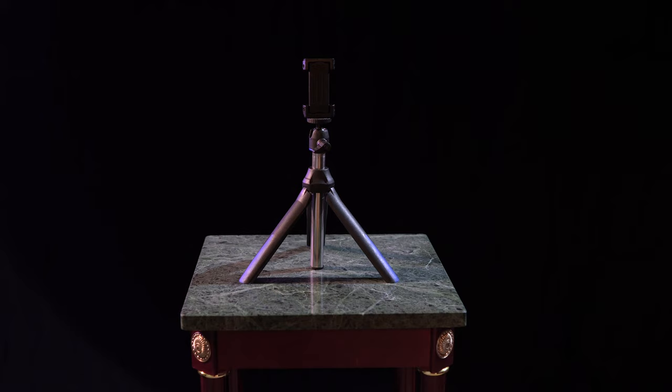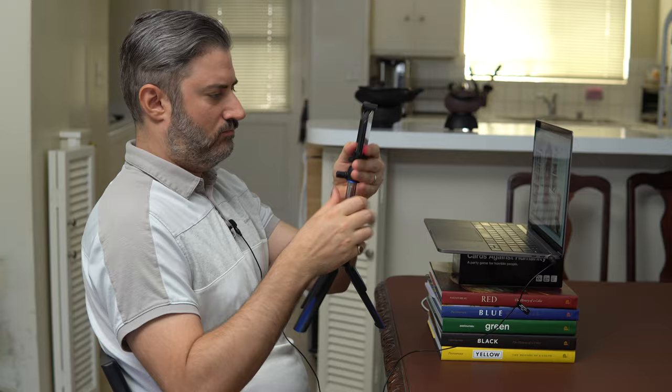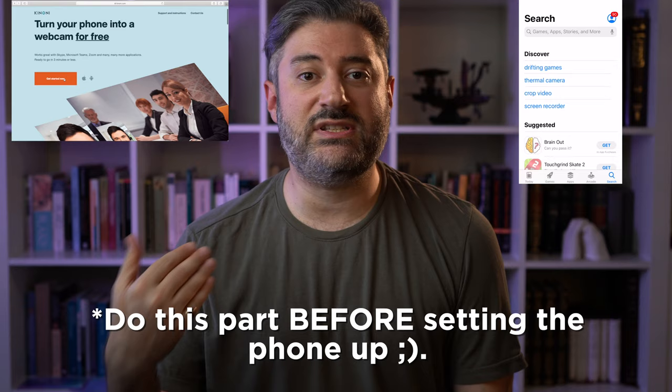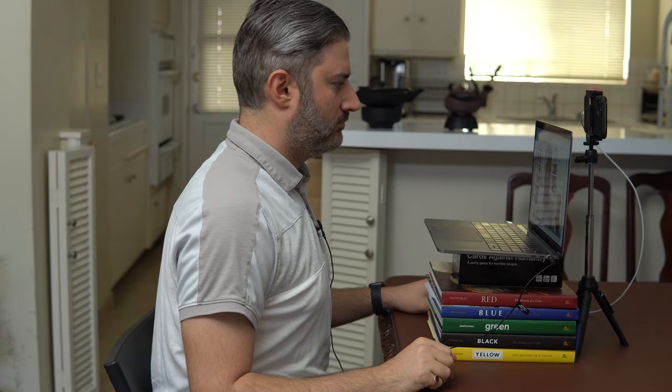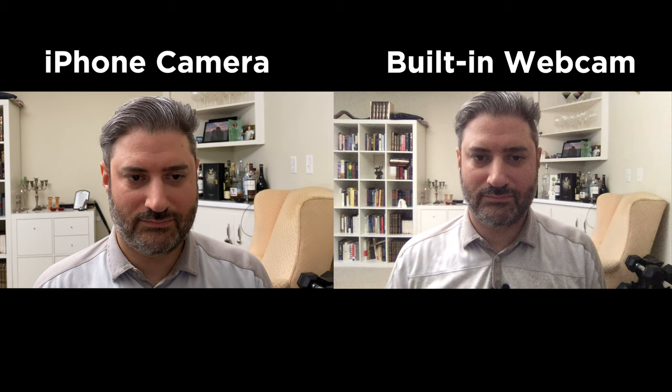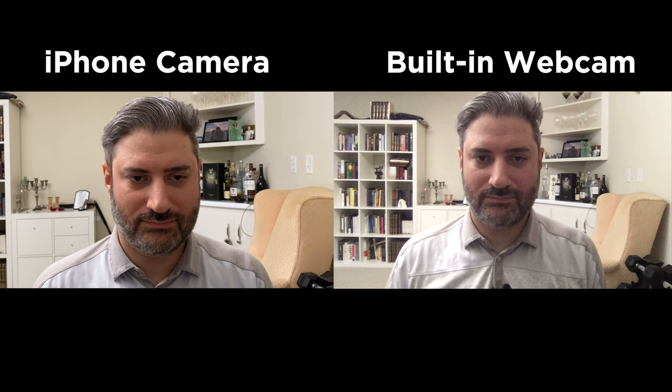In terms of placement, everything that we said in the last video about getting the camera at or slightly above eye level applies here as well. To accomplish that with your phone, what you're going to need is a selfie tripod. You'll want to place the tripod behind your computer so that the phone's camera is sitting just above the built-in webcam. Then you'll need to download an app to your phone and its drivers onto your computer. I've had pretty good luck with a $7 app called Epoch Cam, and I'll link that below. Once all of that is set up, you'll want to connect your phone through USB to your computer, launch your conferencing application of choice, and your phone should show up as a selectable source in the video settings. And just like that, you're harnessing the superior camera in your smartphone to video conference, and you've improved your visual presence over what you could get from the built-in webcam.